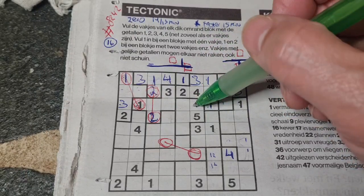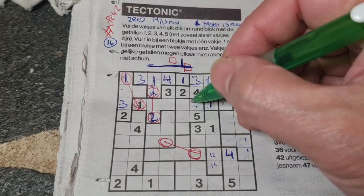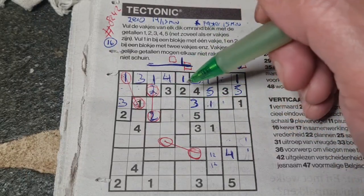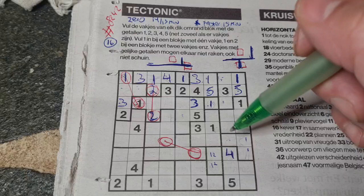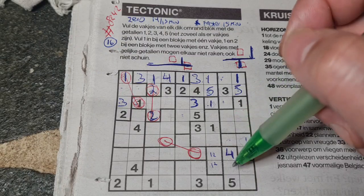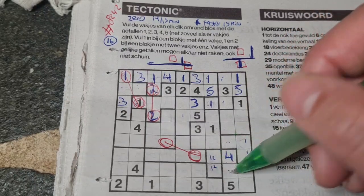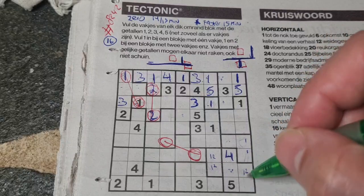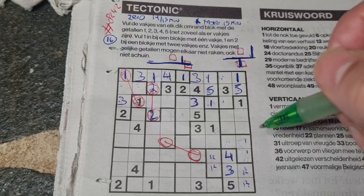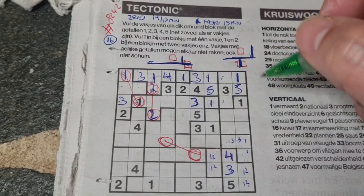I think this box should be a three — it can be one, can be two, should be three, can be four, can be five — yes, definitely a three. This box cannot be one or two: we have a double one there and a double two there, so the one and two go in those two boxes as a pair. One digit left in this area is number three. This box can be three, so three could be here or there.